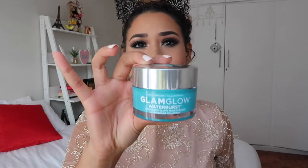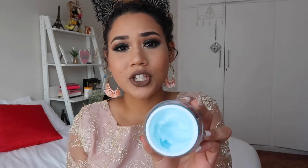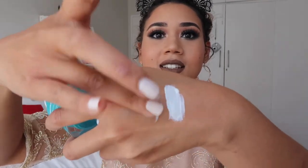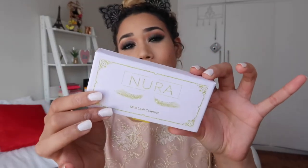Number seven is the GlamGlow Water Burst. I'm going to open this up for you to see. It's a moisturizer — I think it's launching end of April — and it's just so hydrating. This is how it looks on your skin; the texture is so nice, it feels super hydrating, and I'm loving this because my skin is super dry.